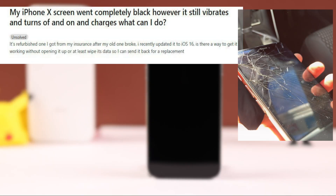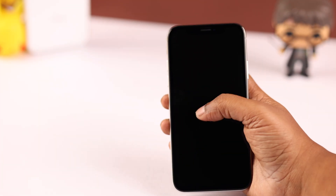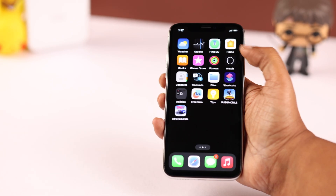A lot of users have been complaining that their iPhone 10 has suddenly stuck on a black screen. However, they can hear calls, notifications, and charging sounds, and according to them the phone still vibrates. In this video we're going to fix this issue.